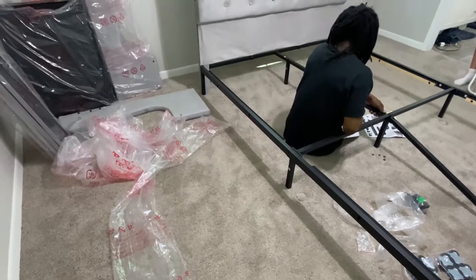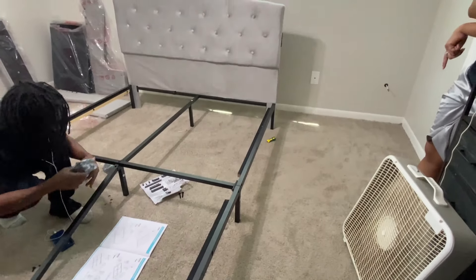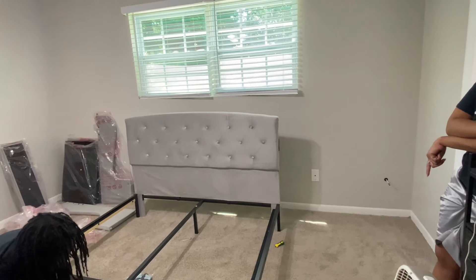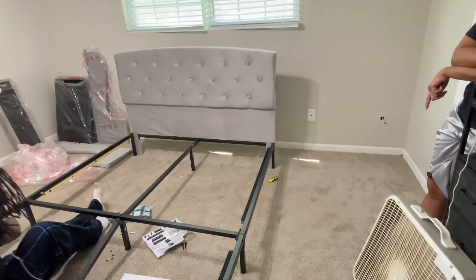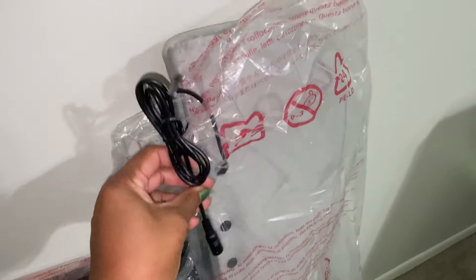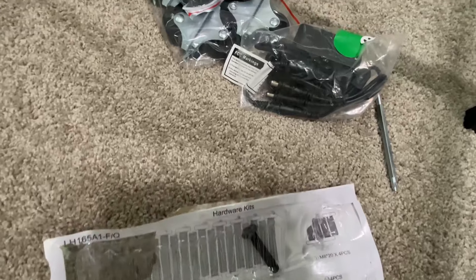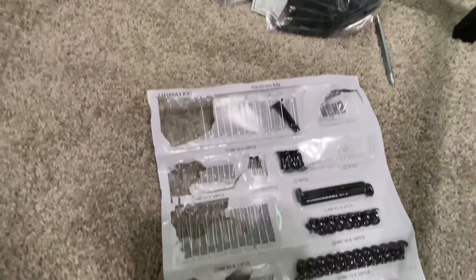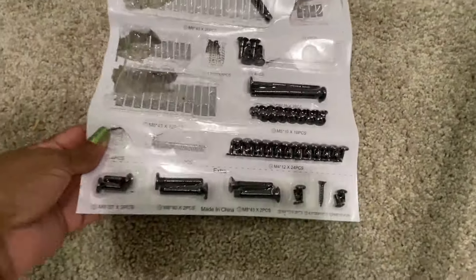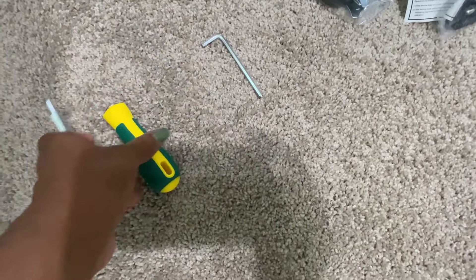My son-in-law got busy putting the bed together, and everything he needed to assemble it was provided by Lindsay Living — and that included the tools. She has a light gray velvet and it is really soft and much prettier in person, but the bed also comes in dark gray. The total assembly time was about an hour. Everything you need, including the Allen wrenches, comes with your bed.